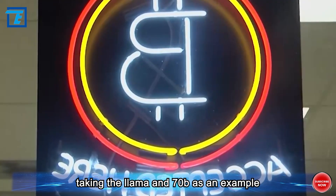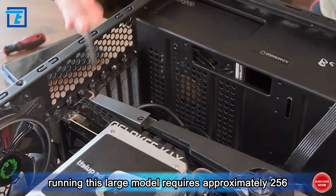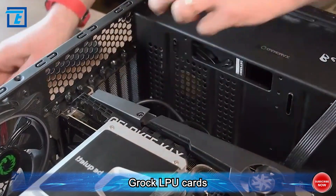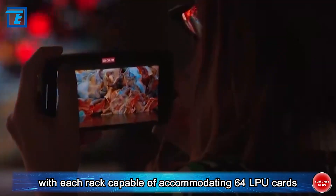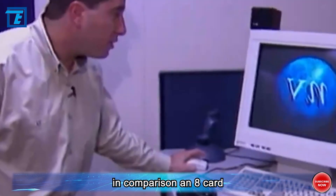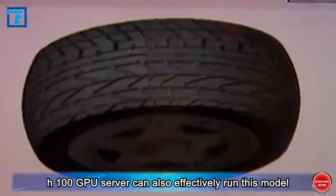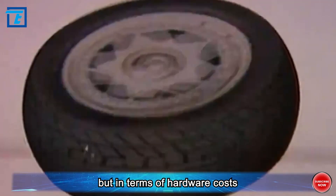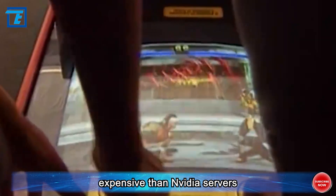Taking the LLAMA-70B as an example, running this large model requires approximately 256 Grok LPU cards, equivalent to 4 server racks, with each rack capable of accommodating 64 LPU cards. In comparison, an 8-card H100 GPU server can also effectively run this model. In terms of hardware costs, Grok LPU servers are far more expensive than NVIDIA servers.